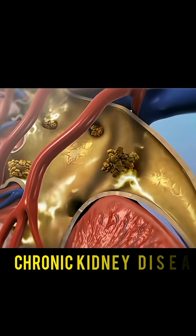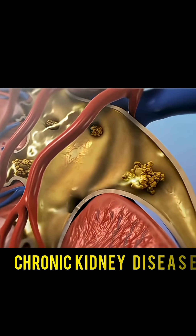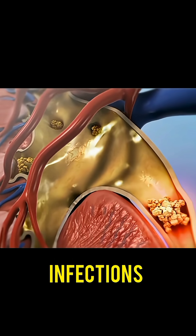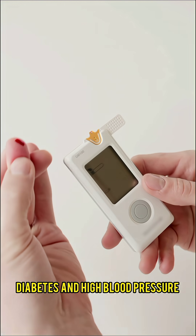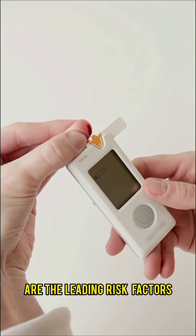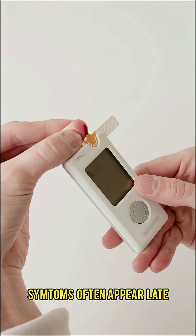When kidneys do not function properly, the consequences can be severe. Common issues include chronic kidney disease, kidney stones, and infections. Diabetes and high blood pressure are the leading risk factors, and symptoms often appear late.